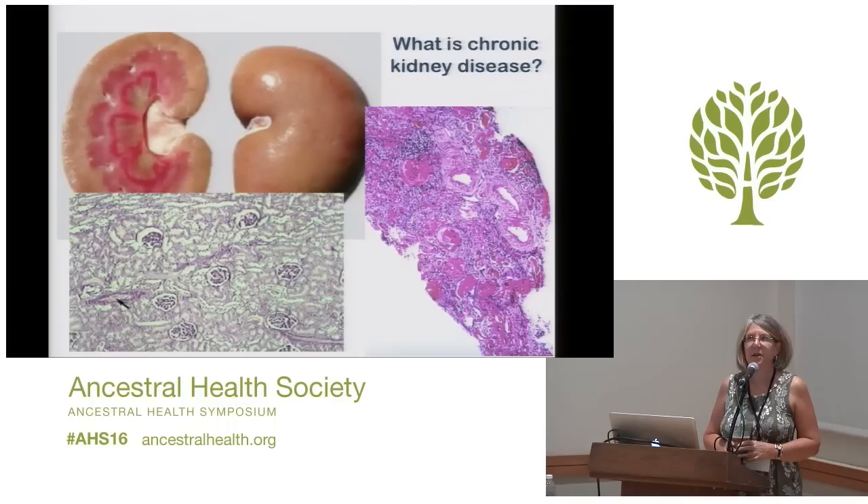I thought I would start out — we give books to our patients, and I love the books because they start out with questions like, what are kidneys? Here I'm going to actually talk a little bit about what is chronic kidney disease. So there are some kidneys; typically they're about six inches or so, and you can see in the picture.